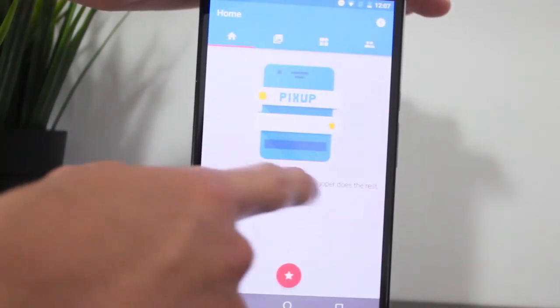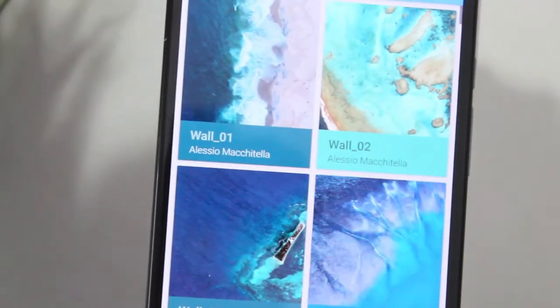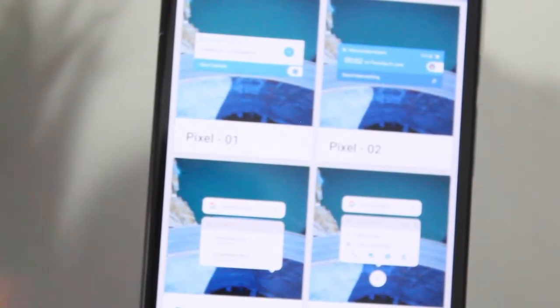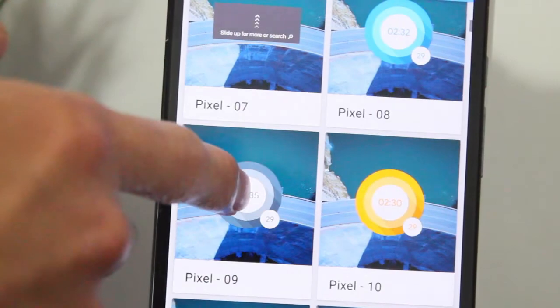Next we have PixUp. If you're a fan of Google and everything Google is about — the design and all that — PixUp is perfect for you. It's another widget pack that's all about Google widgets you can add to your home screen. There are a ton to choose from and it's really neat.